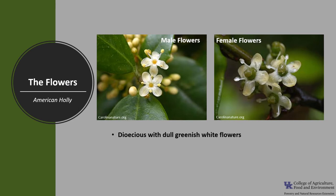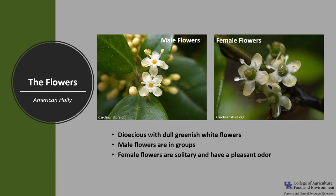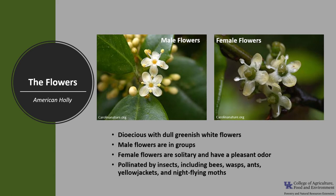The holly is dioecious, which means there are trees with male flowers and trees with female flowers. The flowers are dull, greenish-white on both. The male flowers are in groups and the female flowers tend to be solitary. The flowers have a pleasant odor and are pollinated by insects, including bees, wasps, ants, yellow jackets, and night-flying moths. Trees flower in late spring.